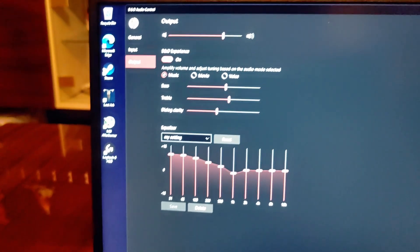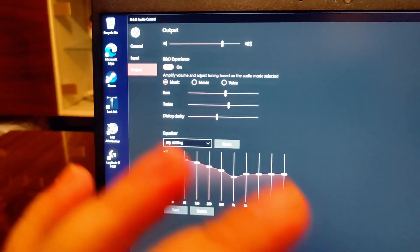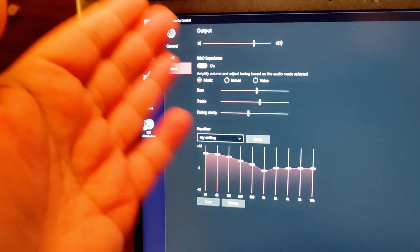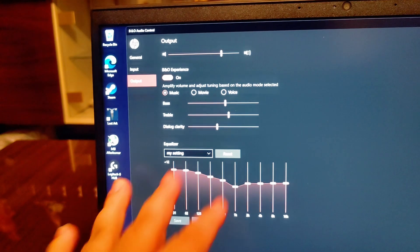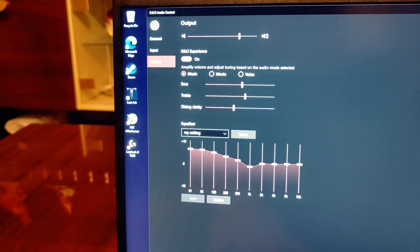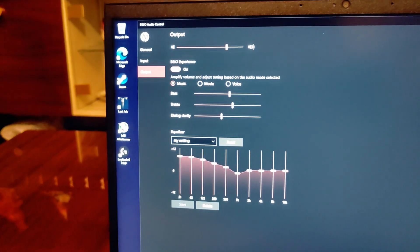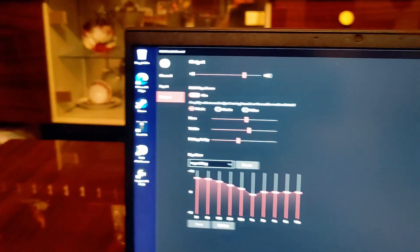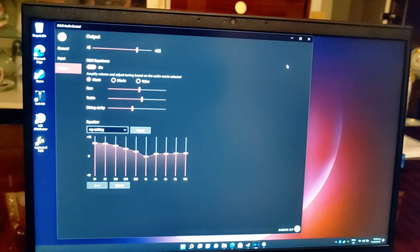One cool thing: it has B&O audio and you can choose an equalizer preset and do your own settings. Play around with it when you buy this. The B&O app came bundled after I installed the main drivers — I think it was the wireless LAN driver package — just Google it if needed.